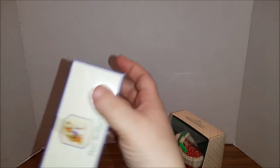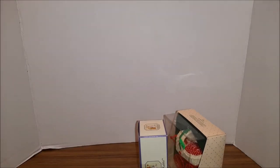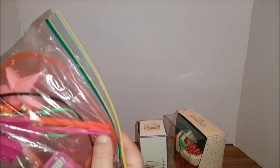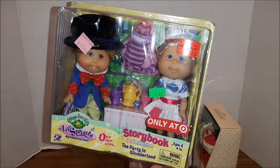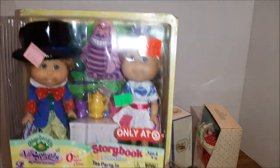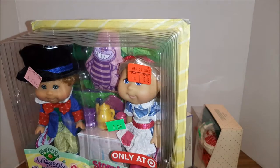This is a little Peter Rabbit ornament. Here is just a little baggie of some Barbie equipment — like from the Rockers, probably. This is a Cabbage Patch Little Sprouts storybook — it looks like an Alice in Wonderland set, and the box is shaped like a book. How cute is that?